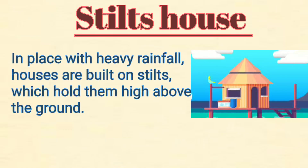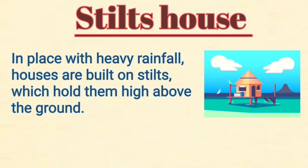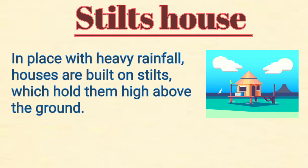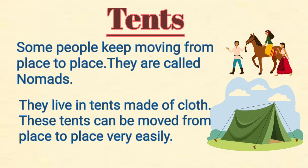In places with heavy rainfall, houses are built on stilts which hold them high above the ground. Some people keep moving from place to place — they are called nomads. Nomads live in tents made of cloth, which can be moved from place to place very easily.